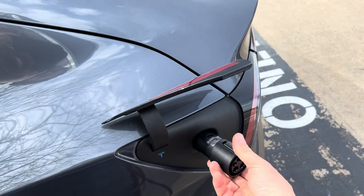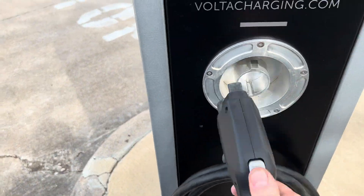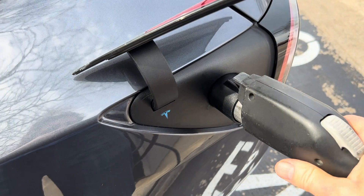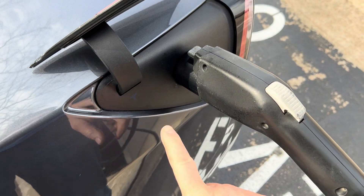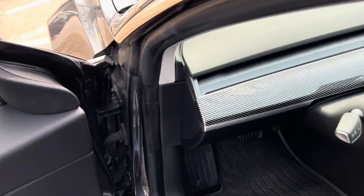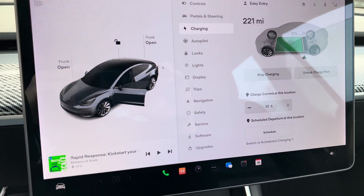I just go over here, plug this into my Tesla, take the J1772 adapter — and look at that, it mates right in. You'll see it flash blue and then green, and now we are charging.